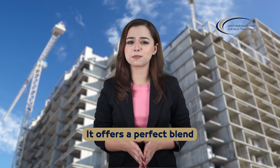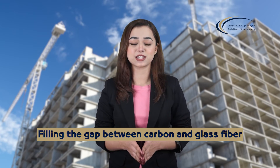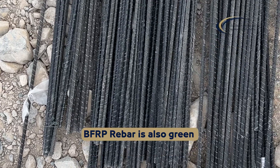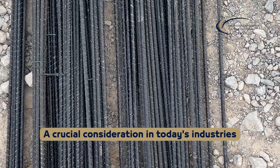It offers a perfect blend of cost-effectiveness and performance, filling the gap between carbon and glass fiber. BFRP rebar is also green — a crucial consideration in today's industries.